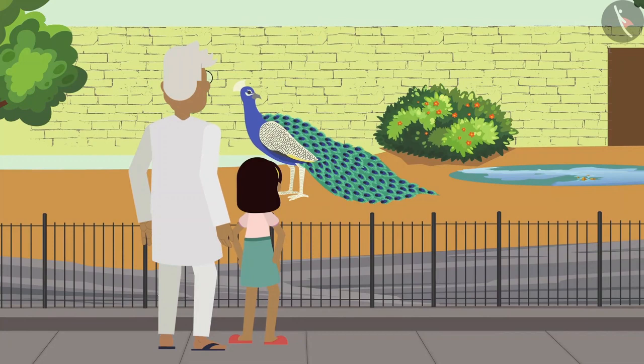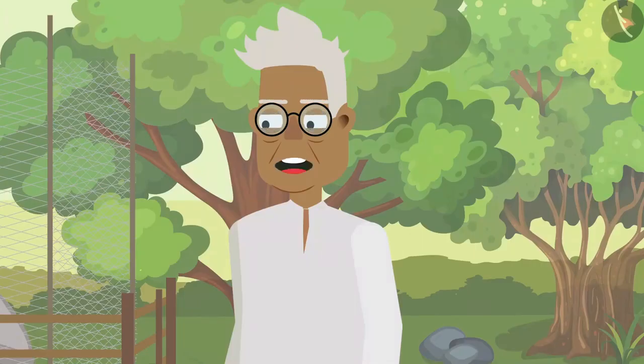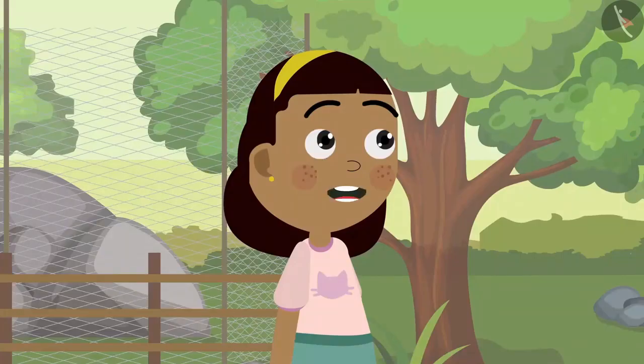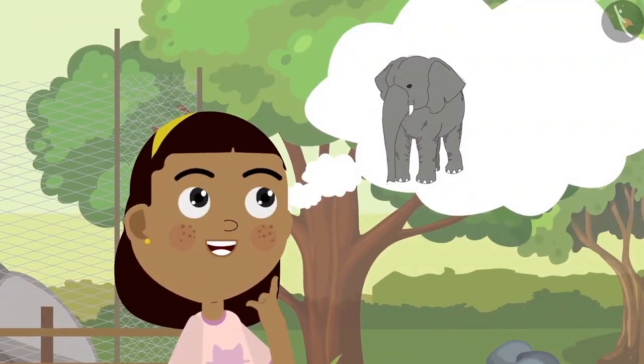Zia walks along with grandpa towards the peacock enclosure. Oh grandpa, this peacock is so beautiful! Yes Zia, it is also the national bird of our country. But grandpa, the peacock has no ears! Yes Zia, some animals have their ears inside — their ears are not visible from outside.